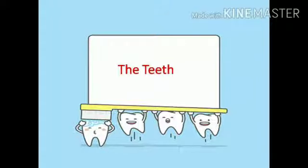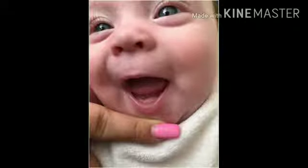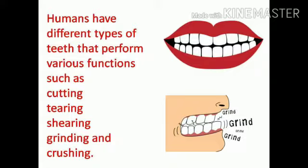Today we are going to learn a new lesson — Lesson 2: The Teeth. Teeth are among the most distinctive features of human beings. We are born without teeth, but with time we develop them in our mouth.